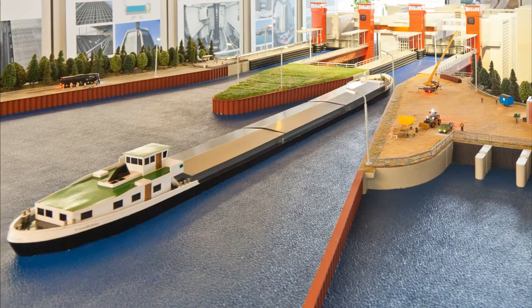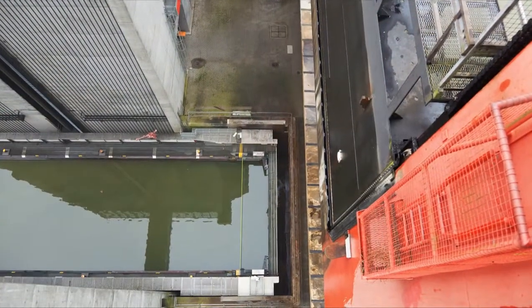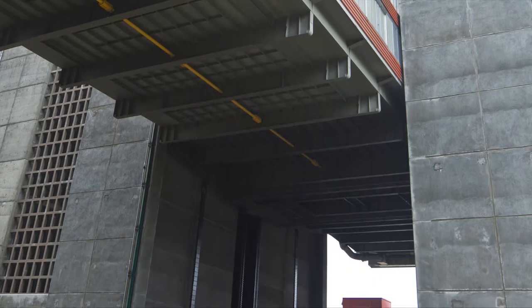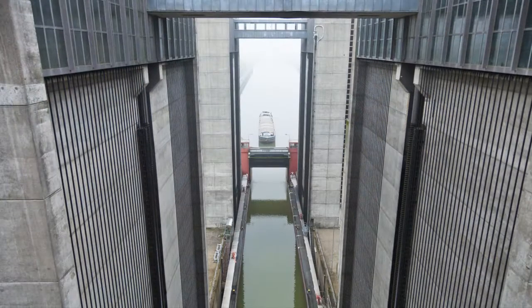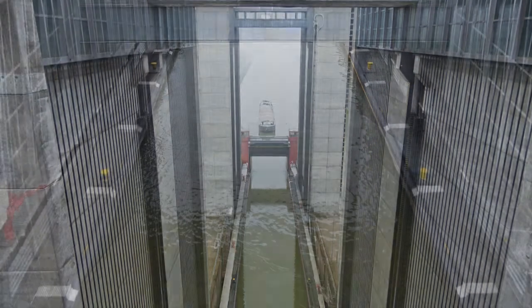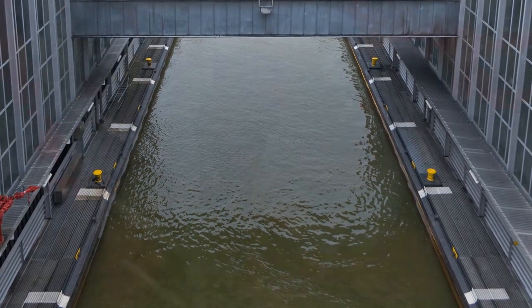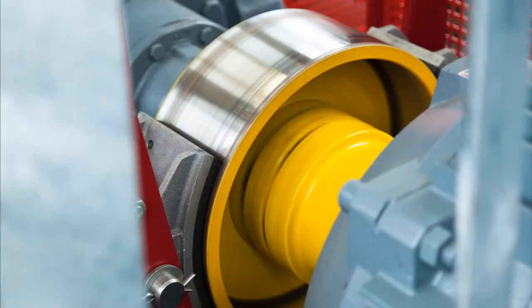The shiplift operates two neighboring lanes. Two water-filled troughs of a good 100 meters in length move up and down independently of each other. Each of the 6,000 metric ton troughs is supported by 240 steel cables. The troughs are sealed using large gates that are each driven by two AC asynchronous motors with a braking unit and industrial gear unit.